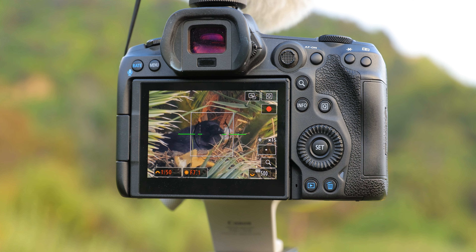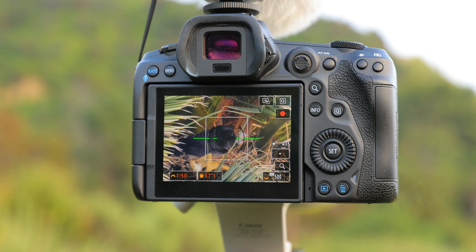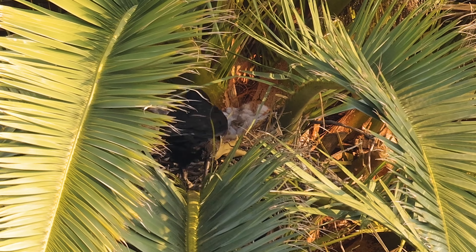Here's a quick shot of the A camera. This is how I zoom in to see what's going on in the nest. And here's some footage of Teresa feeding her chicks at the beginning of the week.